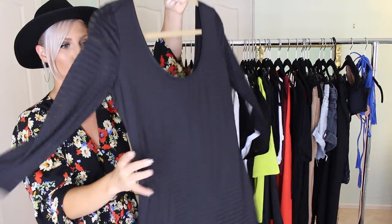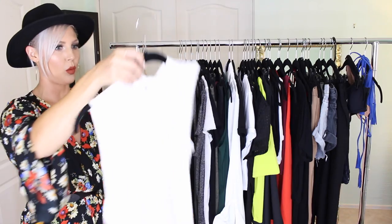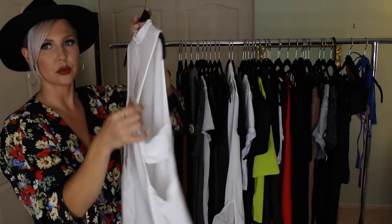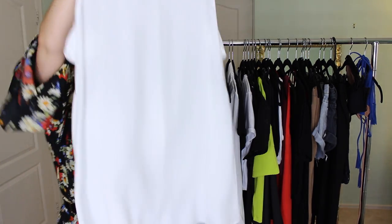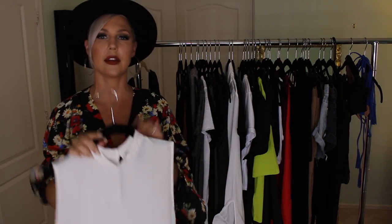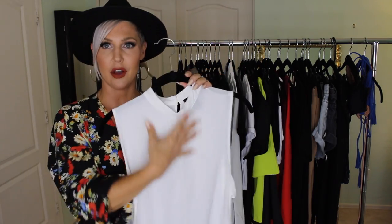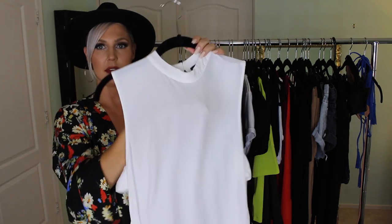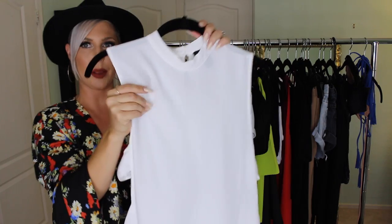The next item is a white high-collar long top. It has open sides, so you can wear a cute lace bralette underneath. It's fairly long, so you can wear it with leggings or jeans, throw a sweater over, add a hat and a long necklace. It's semi-sheer, so keep that in mind, but it's a crepey material and I see myself wearing this a lot for fall.